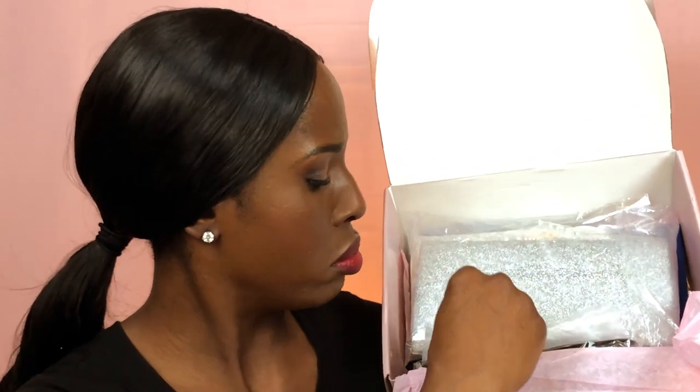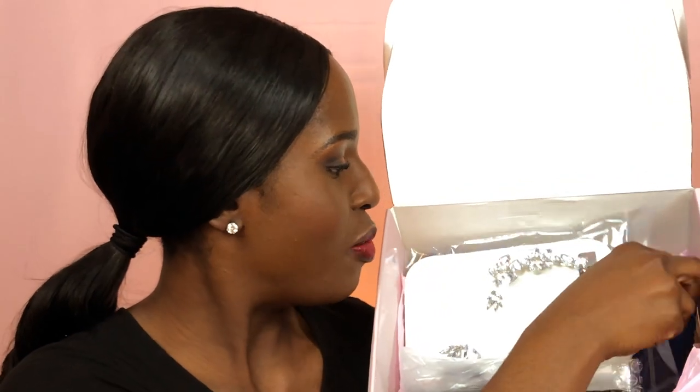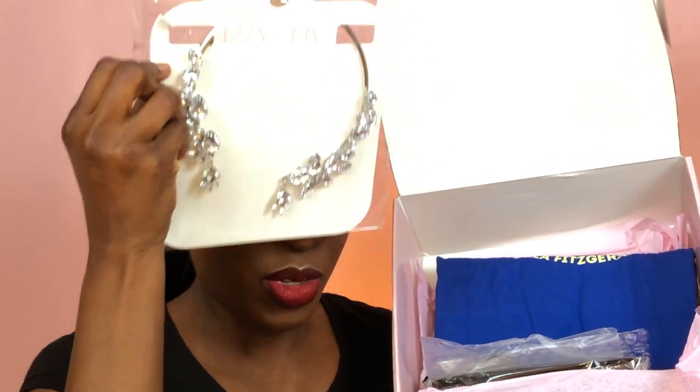Next in the box — whoa, look at this! This is a clutch. I'll put this to the side so I can use my other hand to show you. It's a silver clutch — this is beautiful, I need a clutch, I don't even have one! Oh my goodness, is this a necklace or a choker? Yeah, it looks like a choker. Wow, this is beautiful!